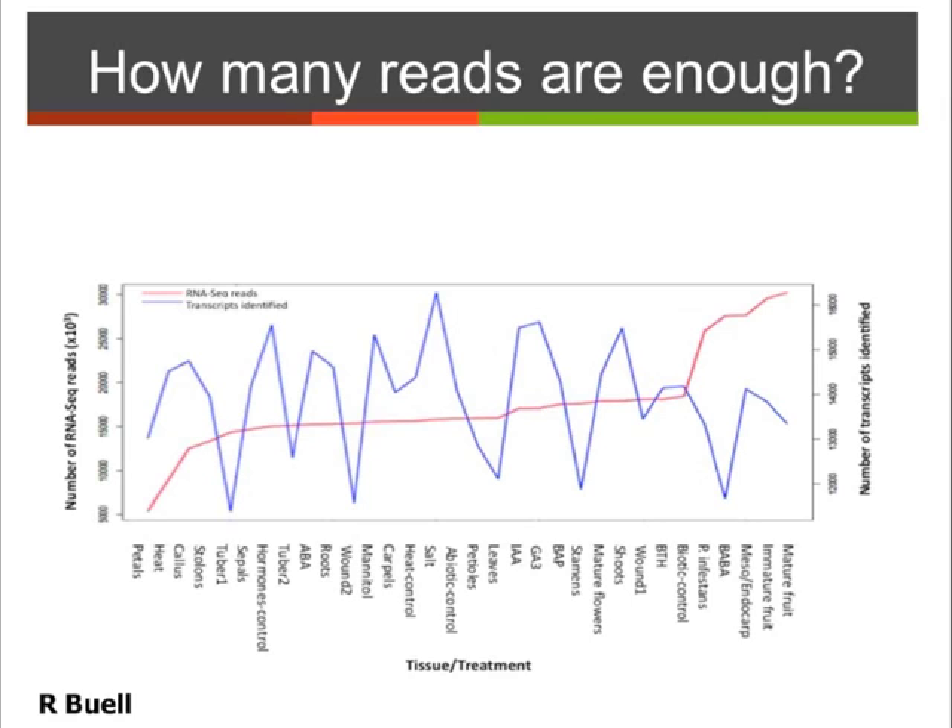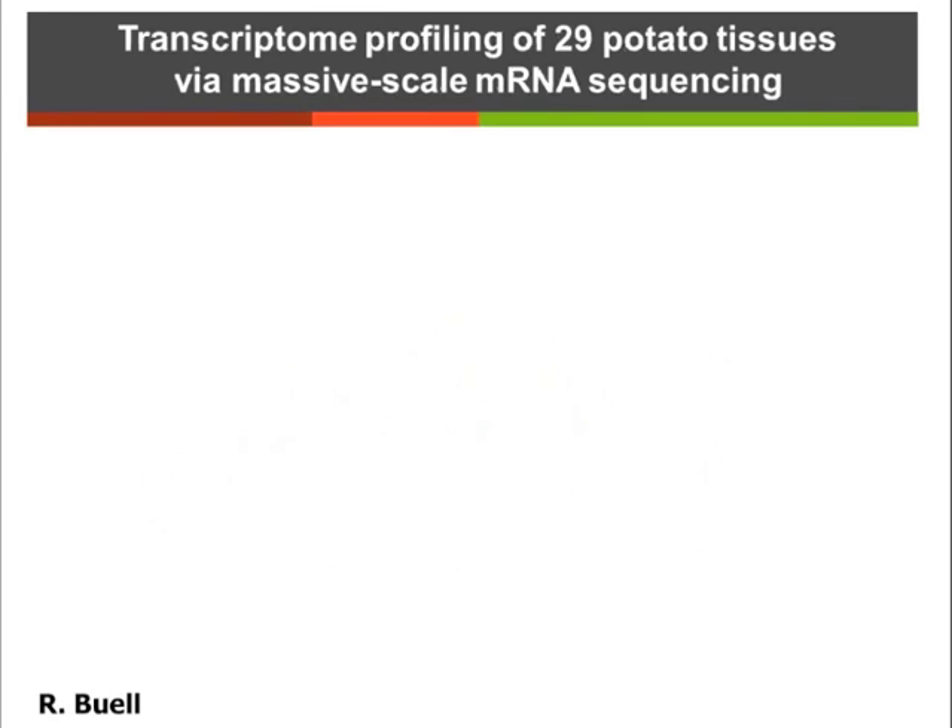Shown in blue is how many genes we actually detected as expressed in the different tissues. The lowest one here is sepals, and this one up here is salt stress. There's actually only a very weak correlation between the number of reads you have and whether a gene is expressed, and once you reach a certain threshold of about 5 to 10 million reads, you've sampled as many transcripts as you can.